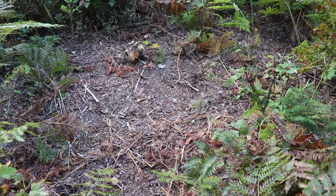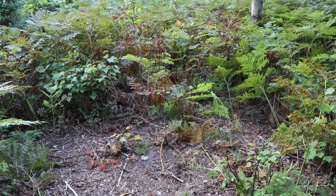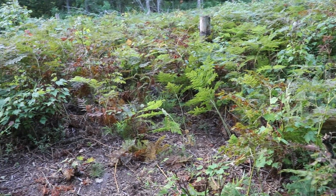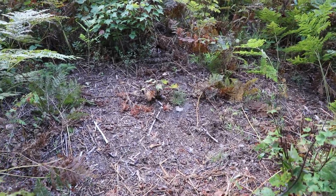Here we have a moose bed in the middle of this little open meadow, and of course all the maples are browsed all around here. I don't know exactly when — spring and winter for sure. But I'm not seeing really much fresh sign right now.